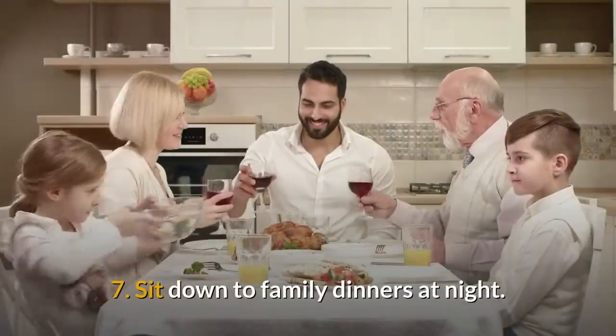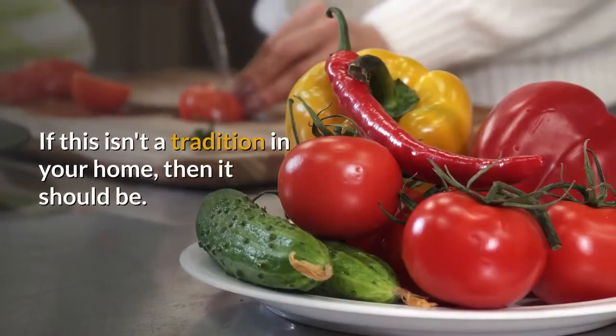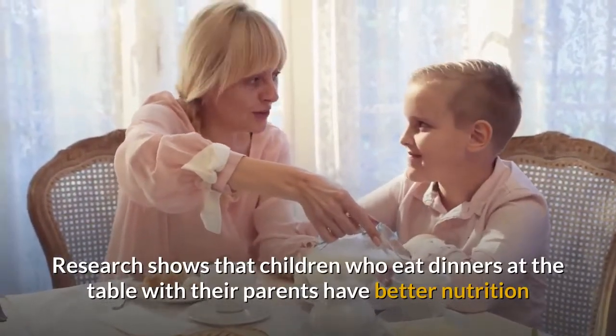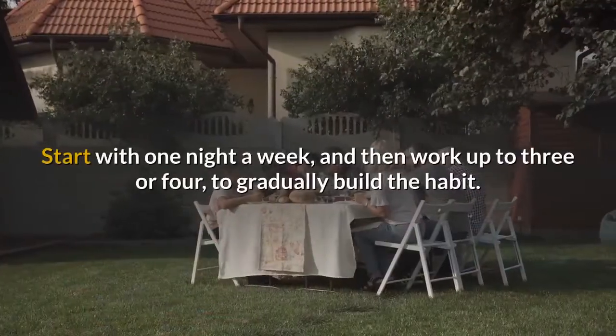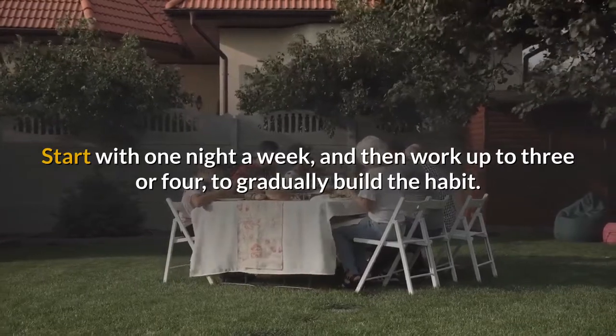7. Sit down to family dinners at night. If this isn't a tradition in your home, then it should be. Research shows that children who eat dinners at the table with their parents have better nutrition and are less likely to get in serious trouble as teenagers. Start with one night a week and then work up to three or four to gradually build the habit.